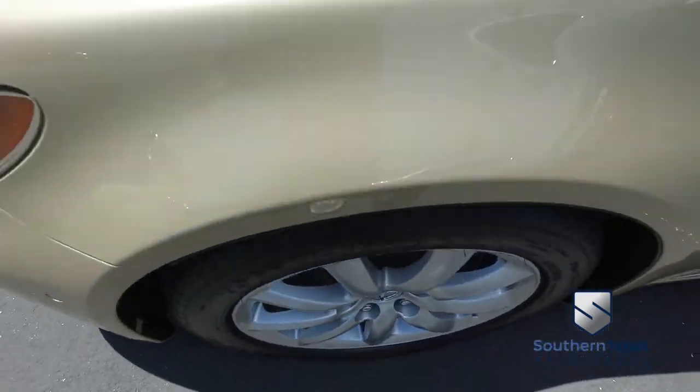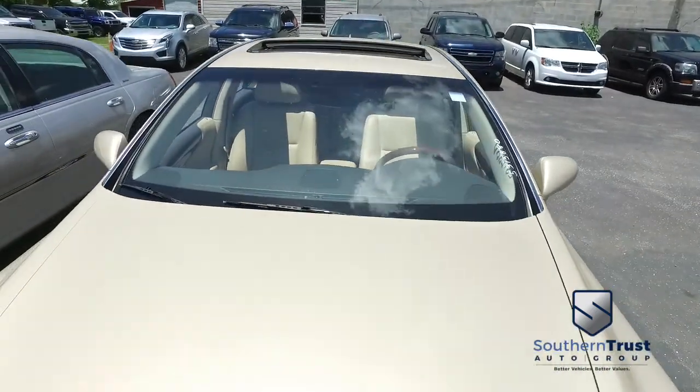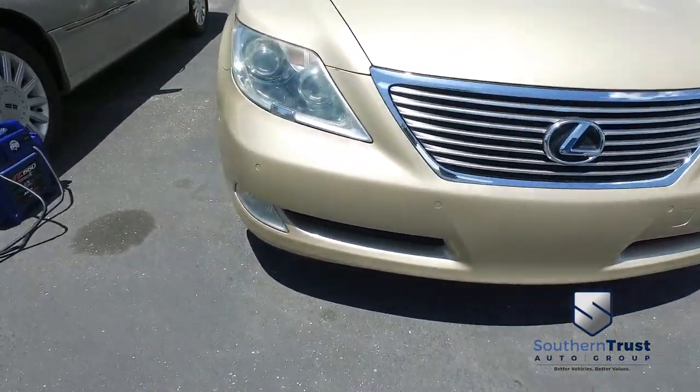Look at those beautiful wheels. Very beefy. Very manly set of tires to get the party started right. Southern Trust goes all night. Check out the roof, check out the hood — looking good, rolling through your neighborhood.